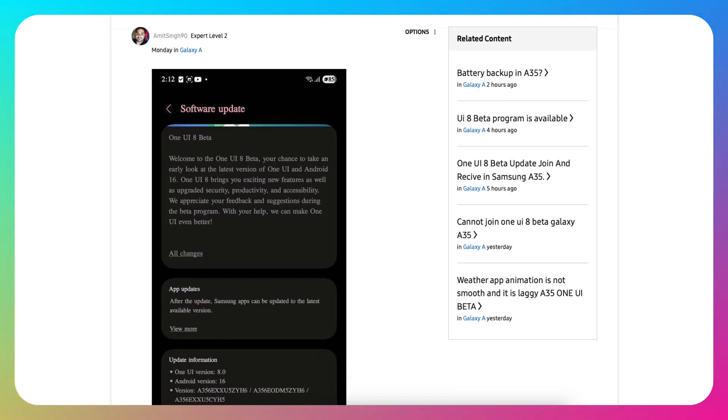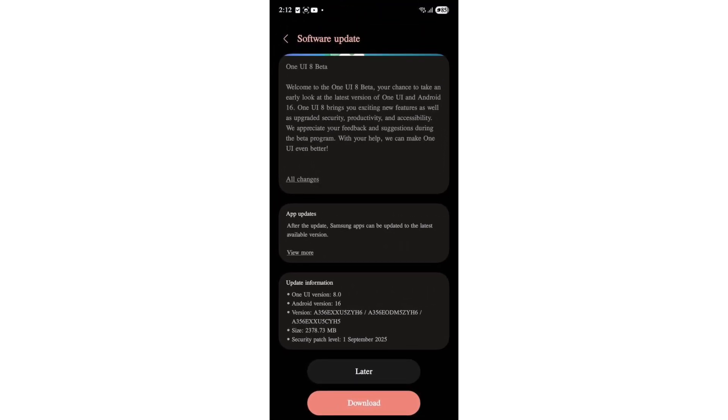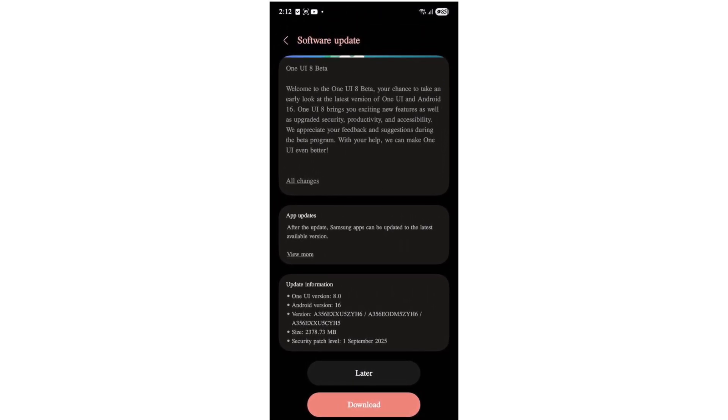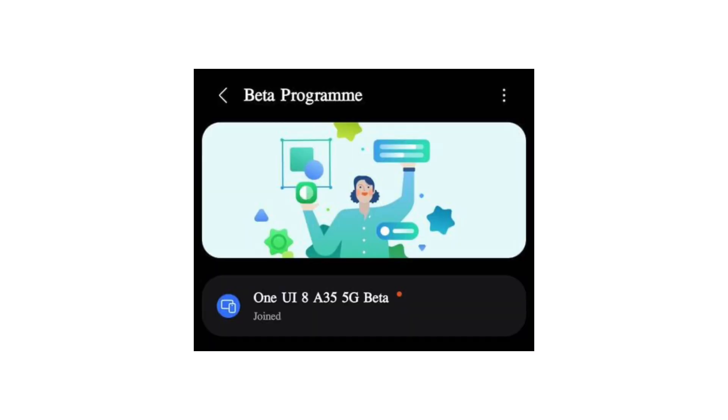The initial One UI 8 Beta update, carrying build version YA6, is rolling out to Galaxy A35 users who register for the program. While the update is ready for download, you must first enroll in the beta program manually.